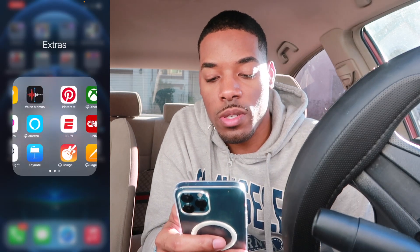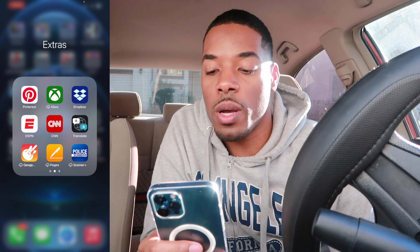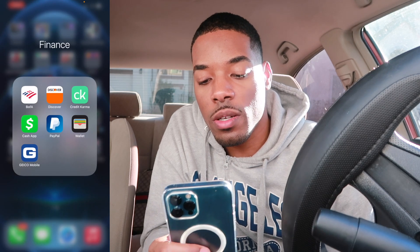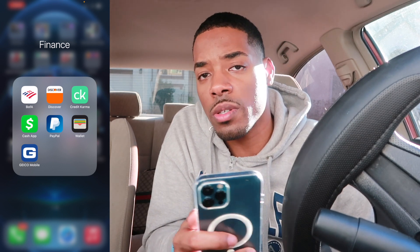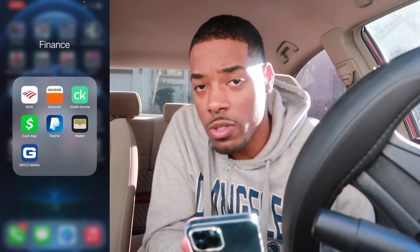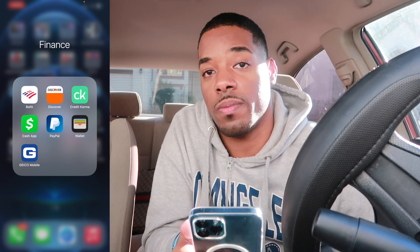Then here we got the extras: Pandora, Chrome, and all this stuff I don't really use except for the ESPN app, CNN, and Pinterest. And Dropbox because I use it for my auditions and stuff for acting. Then finances right here — I got my banking, credit cards, PayPal, and all that stuff. If you guys do want to support my channel, go down in the description, there's a link where you can donate if you feel up to it. Not saying you have to, but just throwing that out there. I love you guys so much.